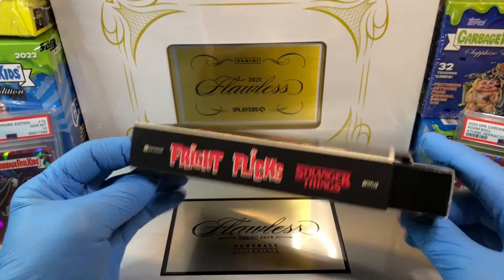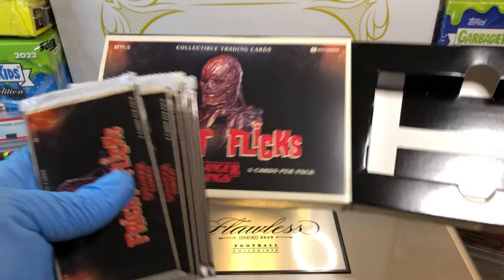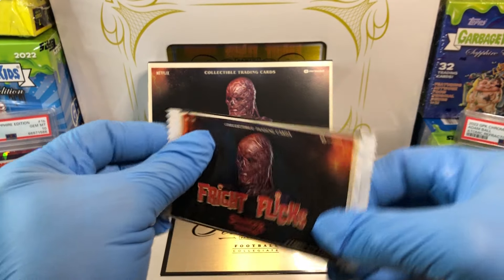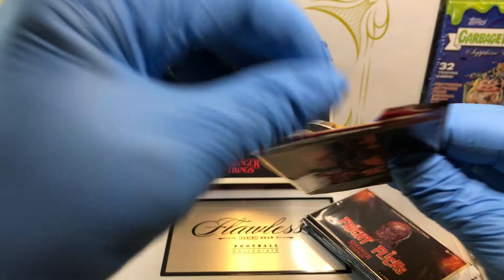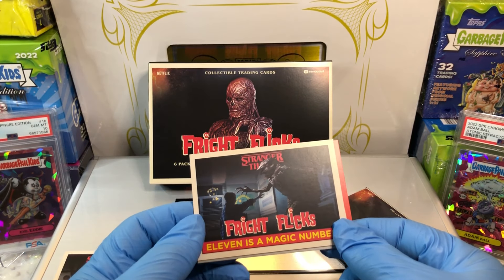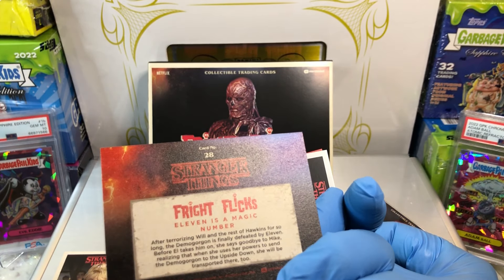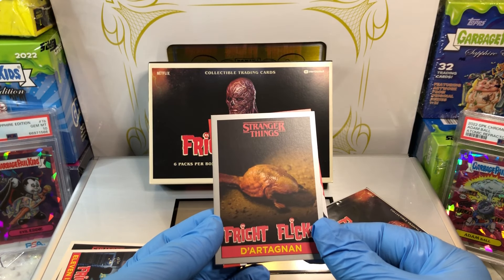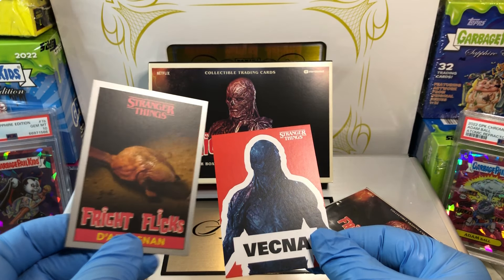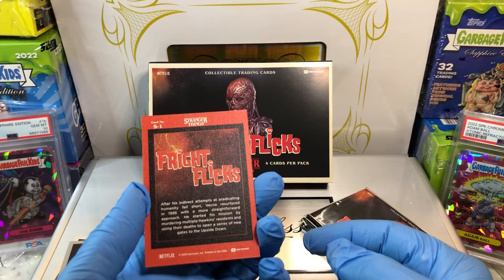Alright, let's see what's in here — that's pretty cool, pretty nifty. Pack number one. We've got ourselves a Fright Flicks Angela. 11 is a magic number. Got ourselves a D'Artagnan — like a thicker card. Card number nine. And we've got a Vecna S1.